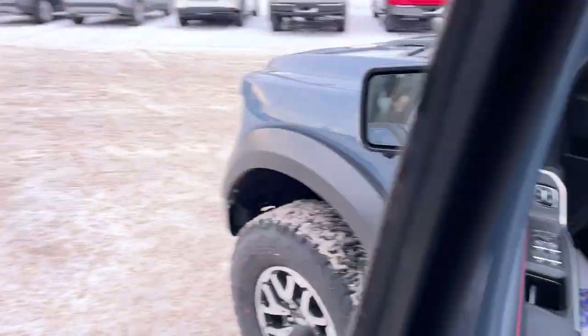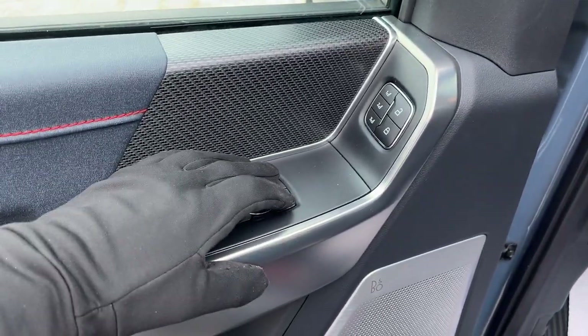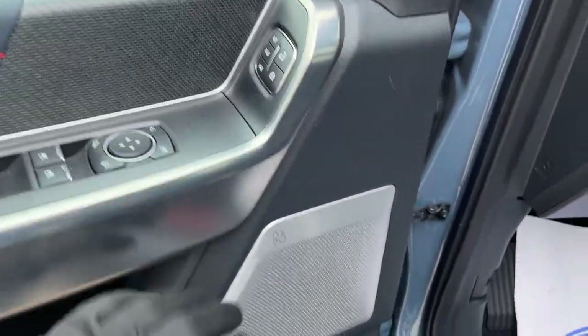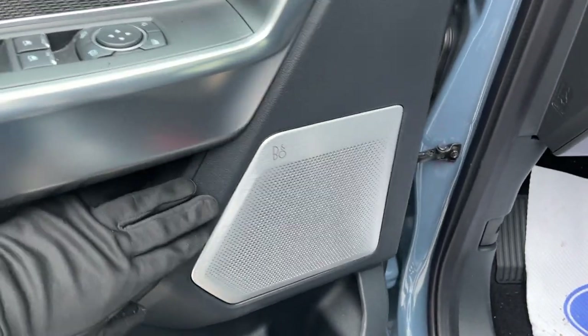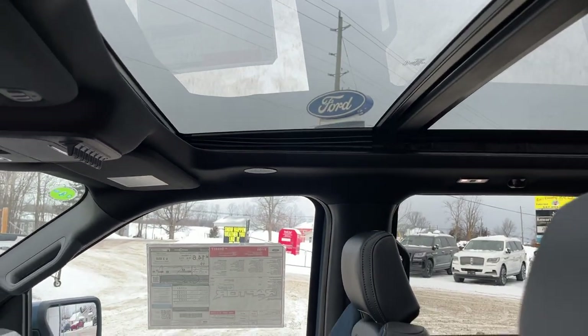Coming around to the front of the vehicle, you have keyless entry on the door and plenty of storage inside the driver door, power windows and locks, and power glass adjustable and folding mirrors. Your driver's seat memory is here, and this does have the 18-speaker B&O Unleash sound system, with speakers in the headrest and extra speakers on the roof.